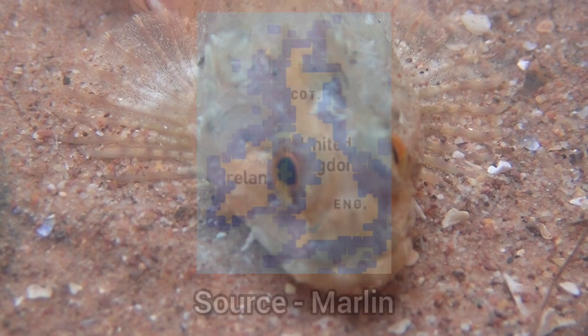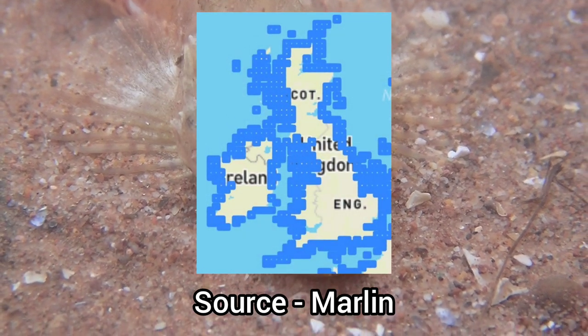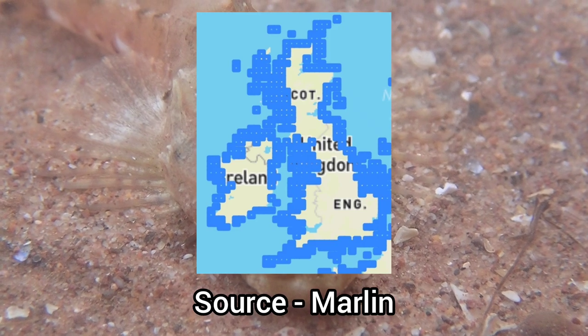This species is highly common all around the UK, being present on every stretch of coastline.